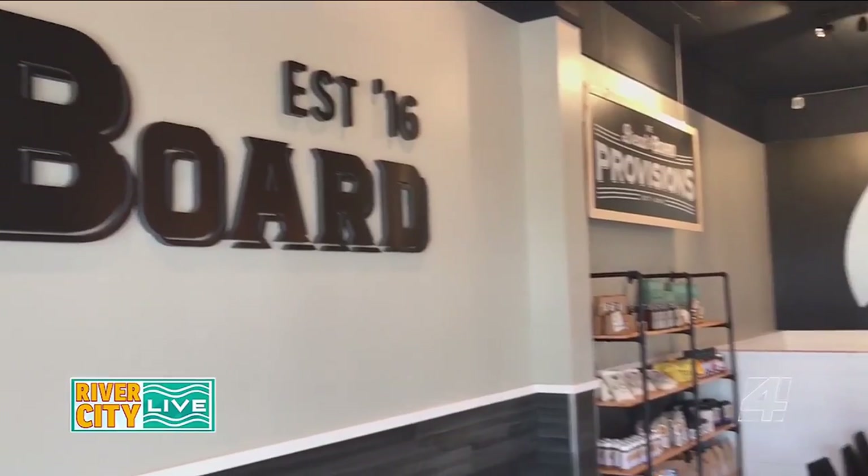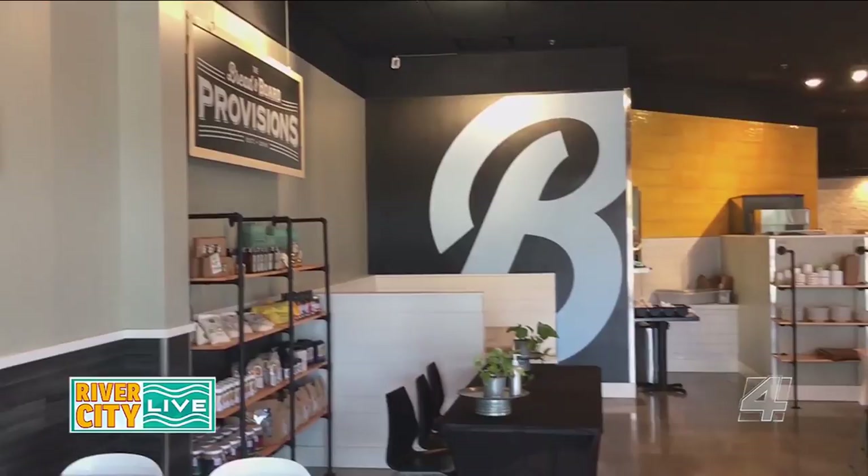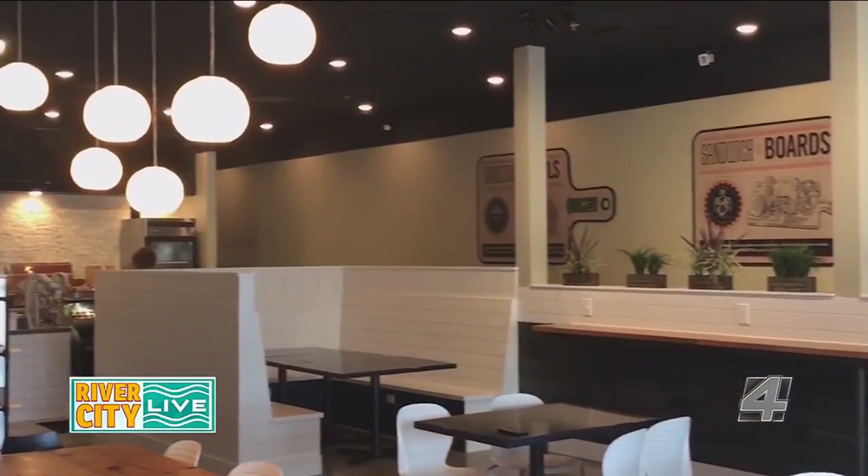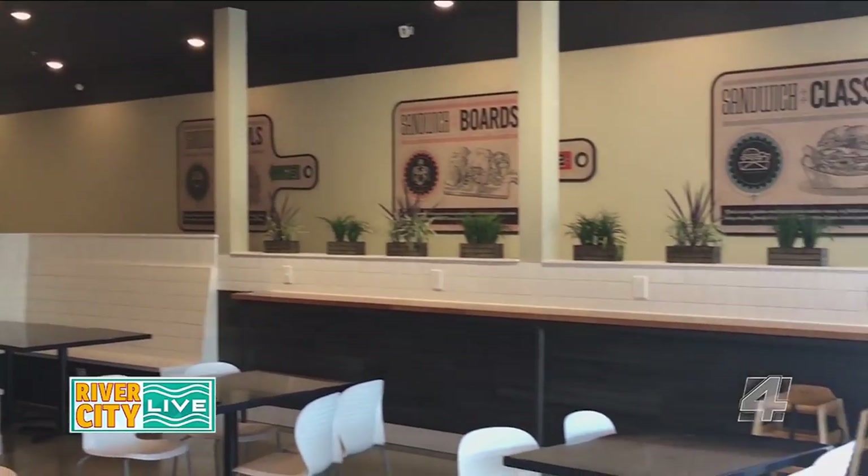We are here, finally open. Very excited actually. It's been a long couple weeks of moving into the space and getting situated. Artwork is still hanging as you can see behind us — some of our touches finally going up and making it feel like home finally, but it's great. It's great to be in the space.